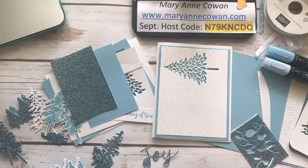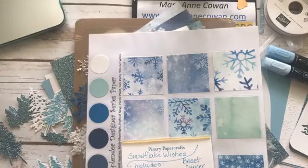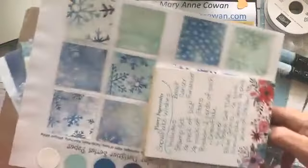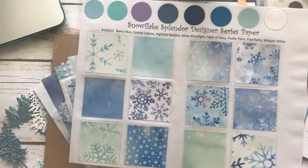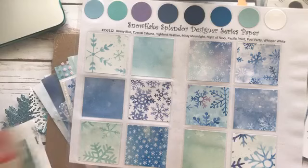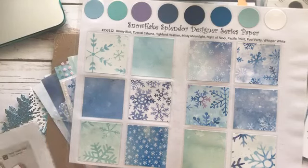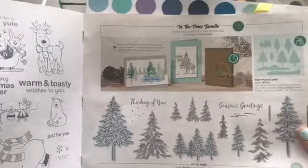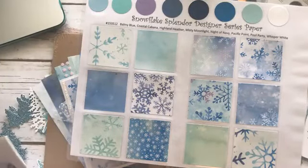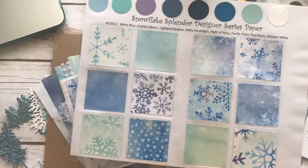It's pretty intense, this kit that I'm providing, and it's based on the Snowflake suite. Today we're working with In the Pines, a beautiful set. I'll have to try it with the moose — I see the moose up there. But this one is Snowflake Wonder.